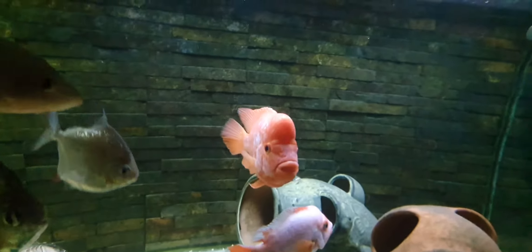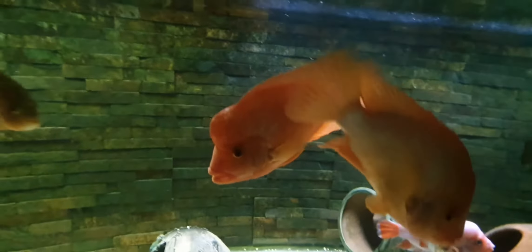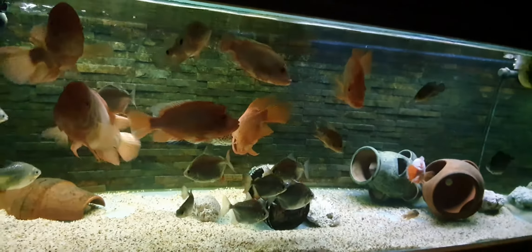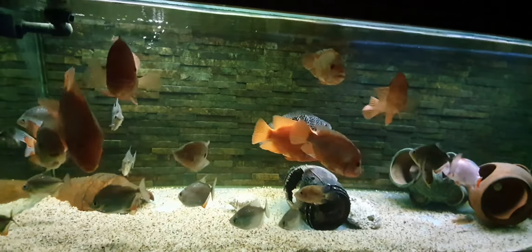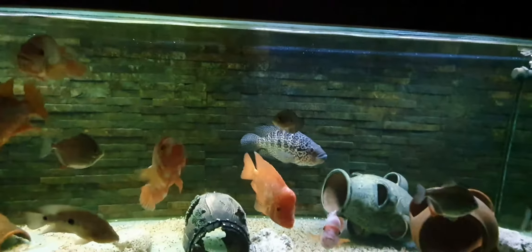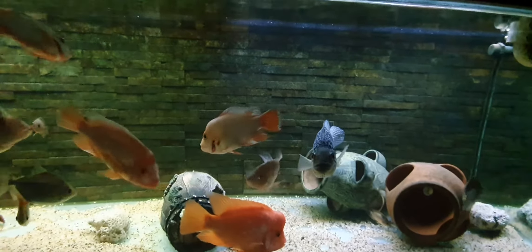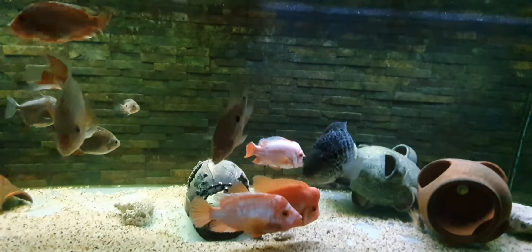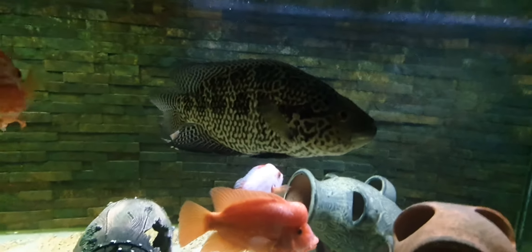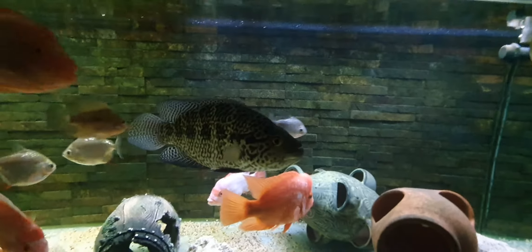I don't collect the fry — they eventually get eaten by the smaller red devils, they pick them off slowly. This guy here, I'd like to find an unrelated nice female one day and pair him up. At the moment I don't need any more red devils. The angriest fish in here is probably the jag, but it's never anything serious — he sort of flares his gills and nothing eventuates from it, which is good.